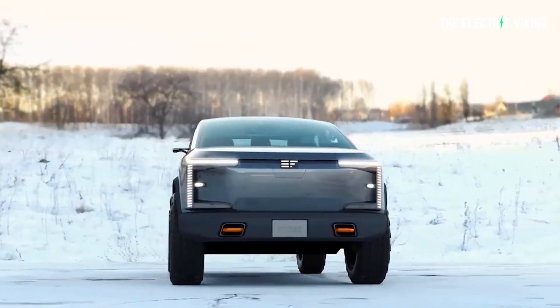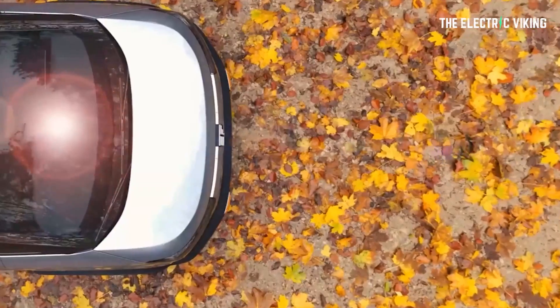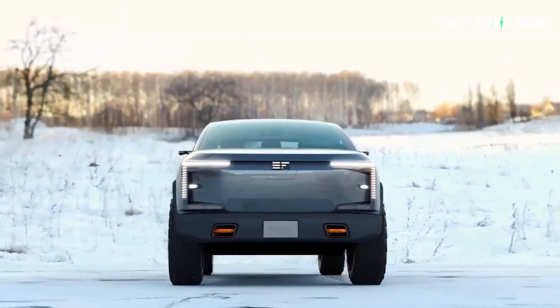Edison Future have just unveiled a pretty sweet-looking pickup truck that's kind of a combination of a Rivian and a Cybertruck — it's like they had a baby and made this thing. It has up to 450 miles of range and a huge roof that's basically one big solar panel. So does it work? Does it make sense? And is it good?